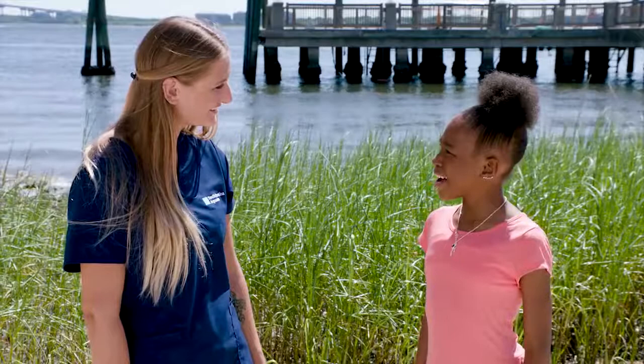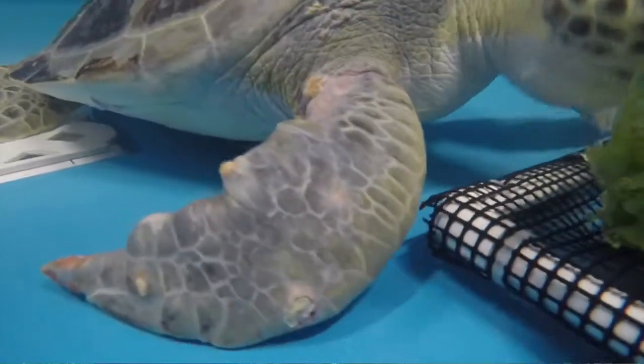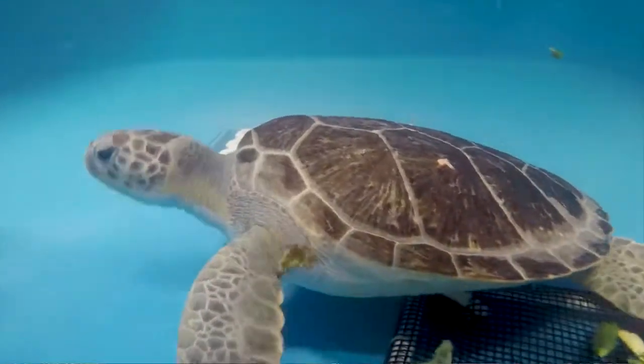Hi, Willow. How's Pearl now? Pearl is doing great. I'm so happy to report that her flipper is healing up beautifully. She's using it more, she's eating really well, and she's off of all of her medications and antibiotics. Right now, it's just a matter of rest, relaxation, and good food.